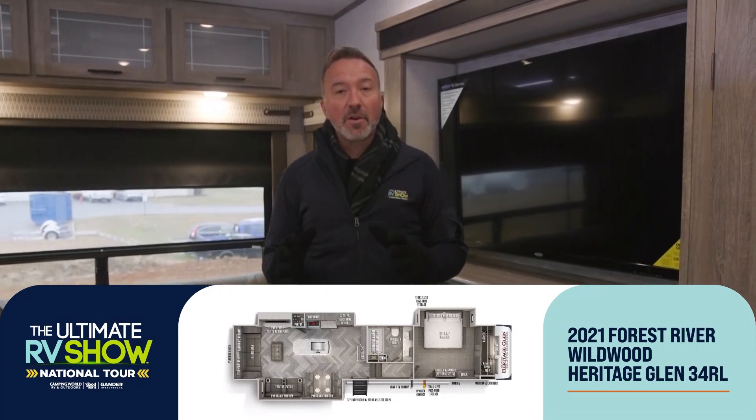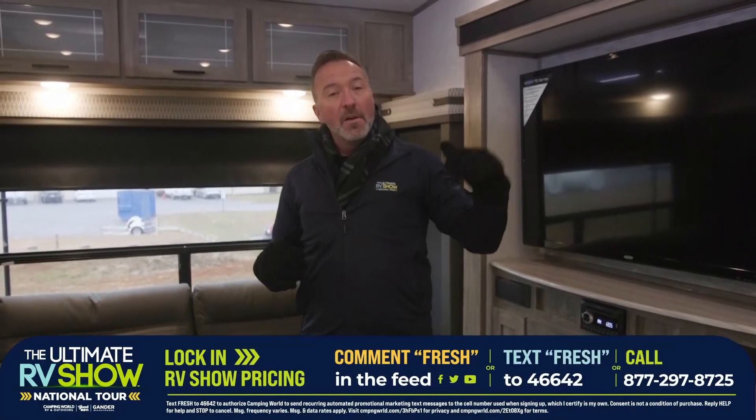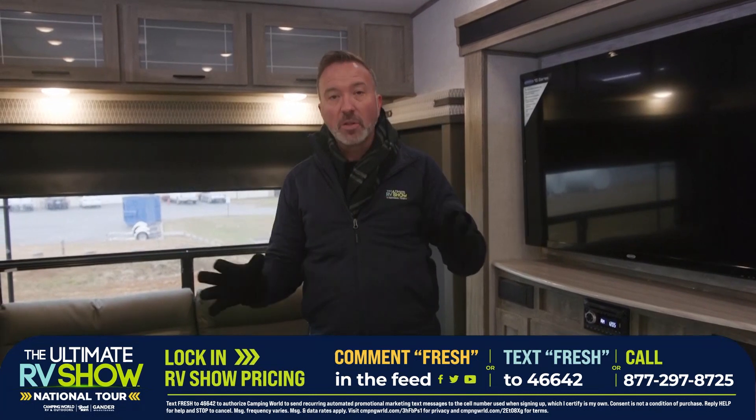We got 80,000 factory fresh RVs coming your way. During the Ultimate RV Show National Tour, we're going to be showing you some of the highlights, but we're not going to be able to go through everything inside the camper. So you want to lock in some of that factory fresh pricing — text FRESH to 46642 or leave us a comment down below.